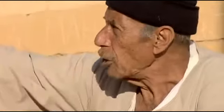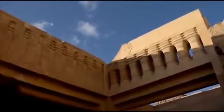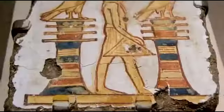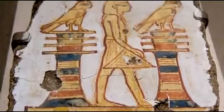Now I'm pointing to the Djed pillar, which is symbolizing one of the ancient gods, Osiris. And 'Djed' is a word we still use to address older people, like grandmother and grandfather — Djed.